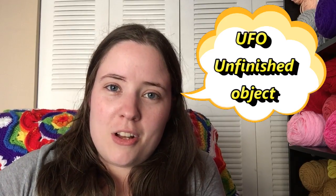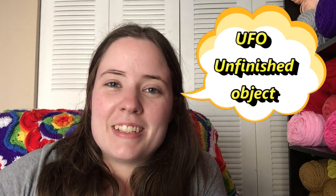UFO also goes along with frogging and hibernation. It is an unfinished object — something that you started and haven't finished yet. That would probably go along with a hibernating project, so you would pull out your hibernating project and say that it's a UFO.